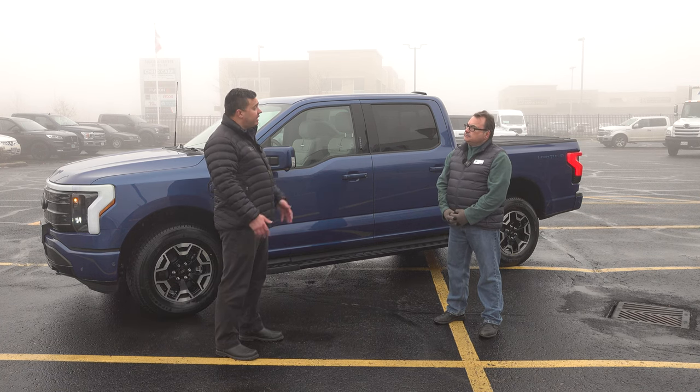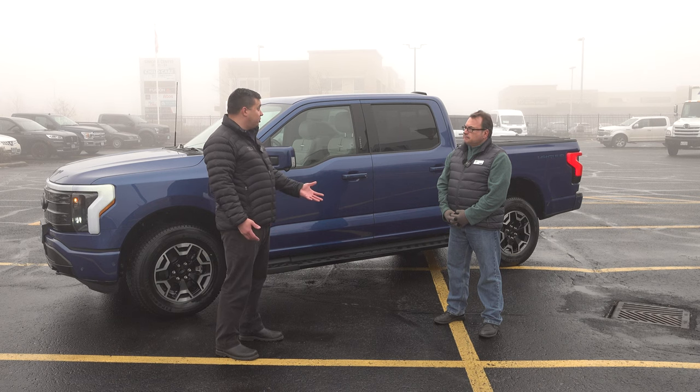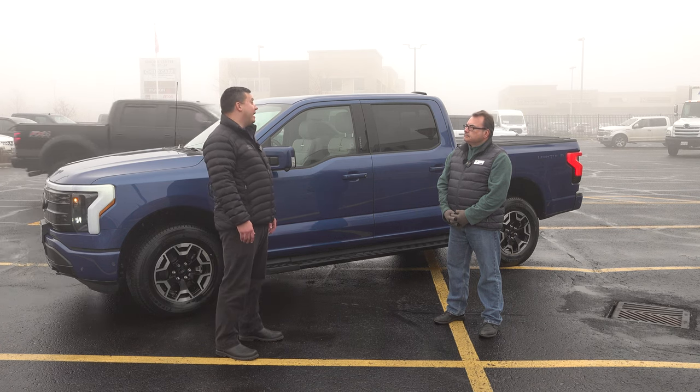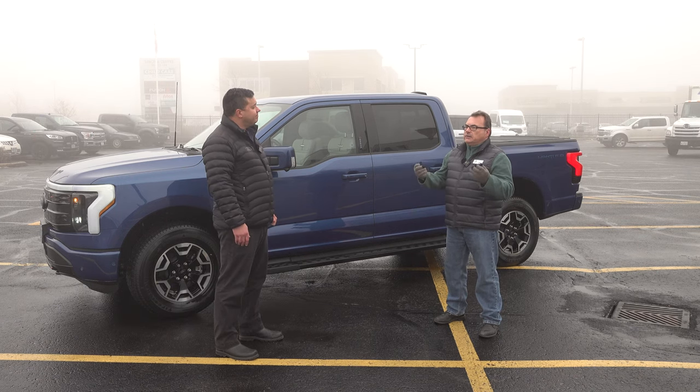Like any electric vehicle, the number one question is range anxiety. But this has almost a 500-kilometer range with the extended battery, and generally that's made people much more at ease. I've seen some emails and headlines about price hiking going on in the industry — it's still a supply and demand market. EVs are very much in demand.